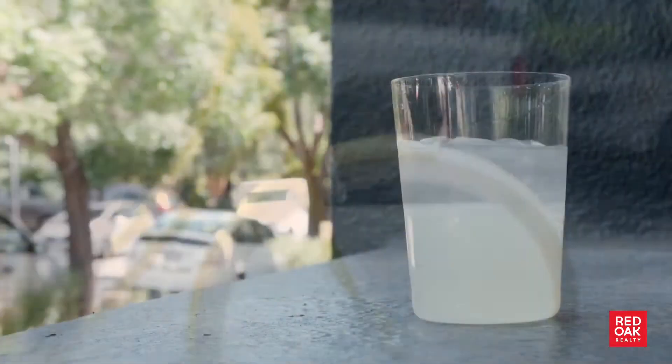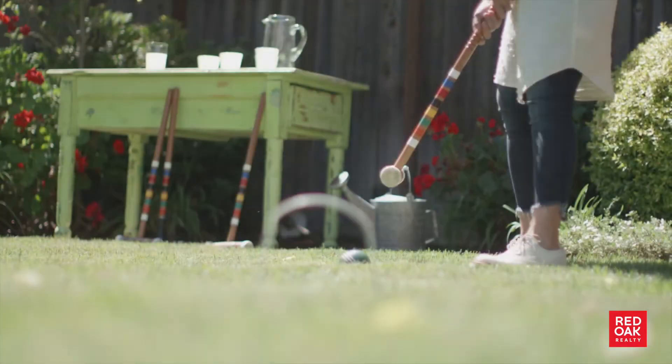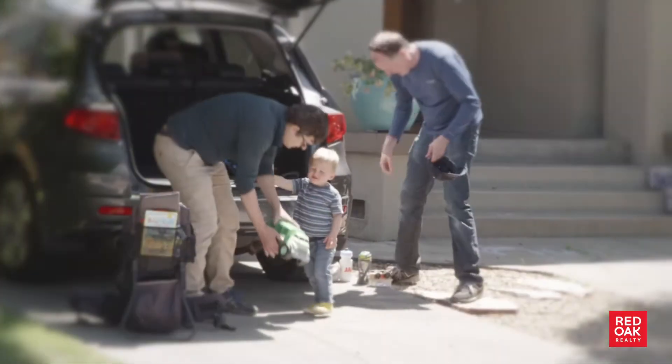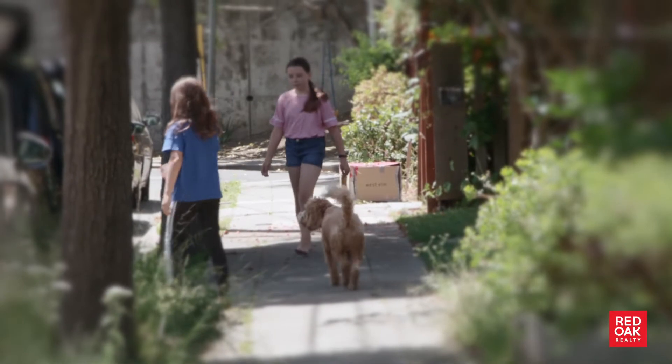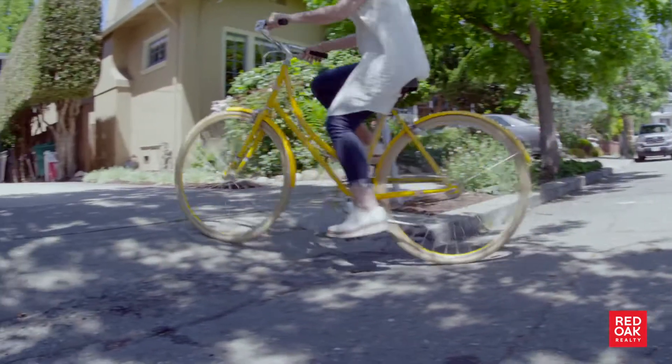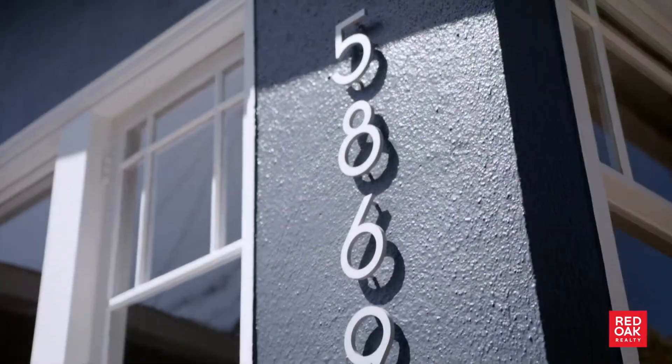If I were going to assign a tagline to this property, I would say it's lemonade and croquet. The typical evening scene here is one of young kids riding bicycles or scooters around, maybe a dog off leash running across the street, and neighbors gathering outside. Welcome to 5869 Chabot Court.